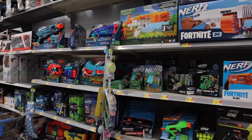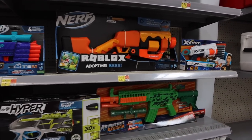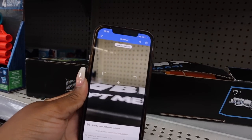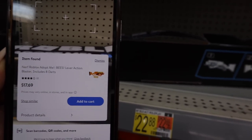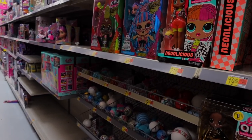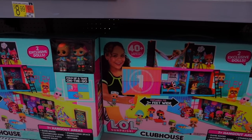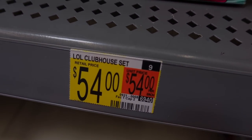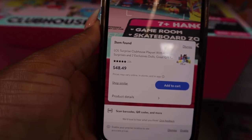We're going to look at a couple more items so you can really see that these deals are all over the store. I always see Roblox everywhere — this tag says $22, but when we scan it in the app it says $17.69. And for the LOL clubhouse, the Walmart tag shows $54 while the app shows $48.49. Not a ton of savings each time, but almost $5 here and there adds up.